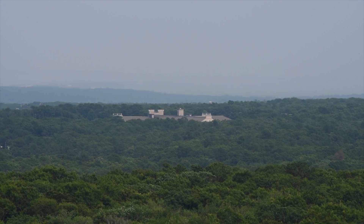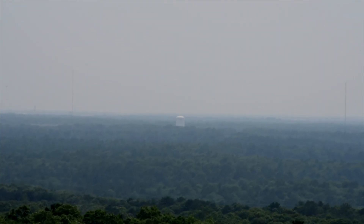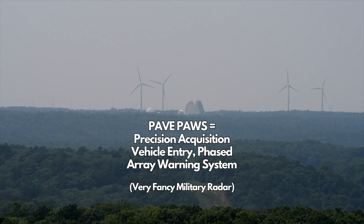Up here at 70 feet elevation in the Sandwich Fire Tower, I'm going to point out some landmarks. Specifically to the east, we can see the top of Spalding Rehab Hospital. To the south, we can see the water tower, which is located on Route 130 in Sandwich, to the west. Pave Paws and Bourne Fire Tower is on the other side, and we'll use Pave Paws as our landmark for locating a fire.